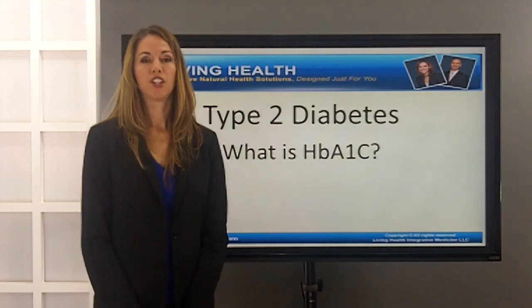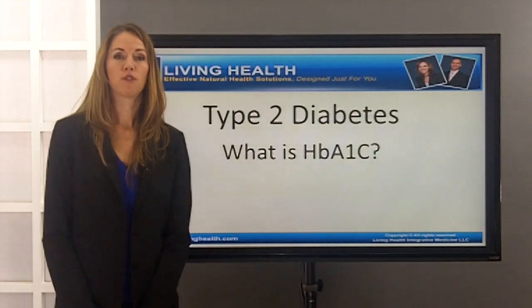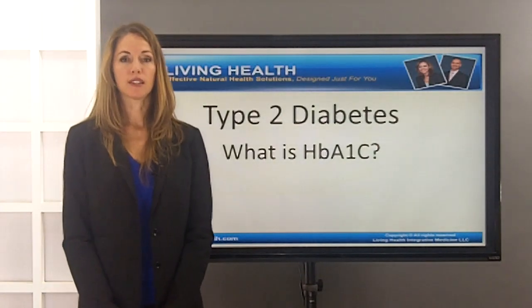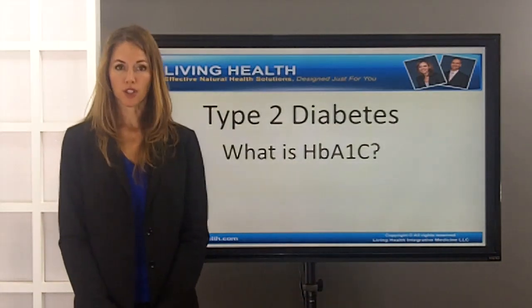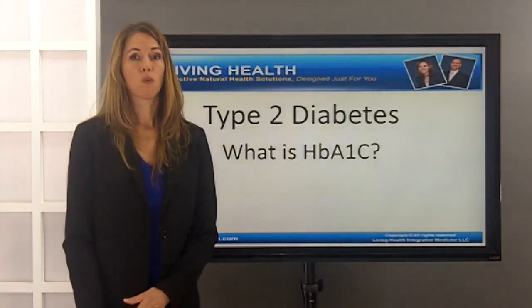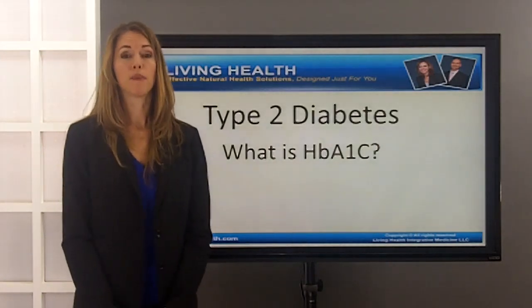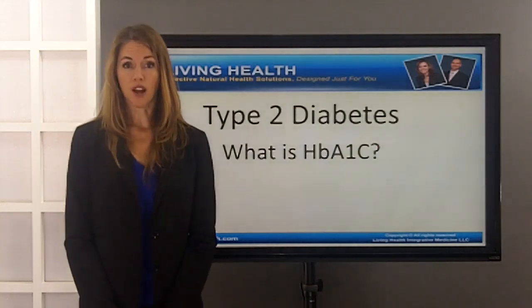Hello, my name is Dr. Stephanie Cheney from Living Health Integrative Medicine. Today I want to review what exactly hemoglobin A1c is as a marker for diabetics. It's one of the markers we use to determine where you're at and how severe your diabetes is at the beginning of our program, and also one that we track regularly every six to eight weeks to make sure we're getting the improvement and results we're desiring.